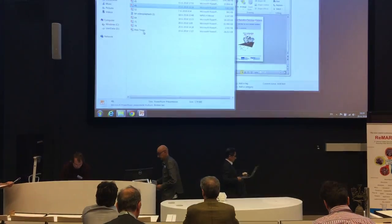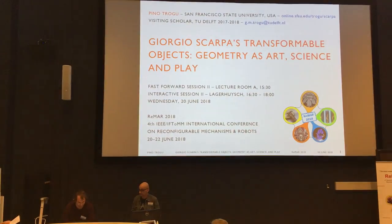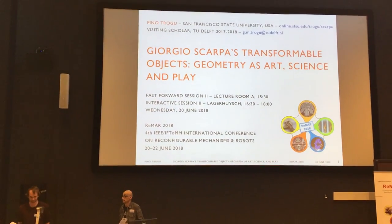Transformable Objects, Geometry as Art, Science and Play, presented by Pino Coglu.